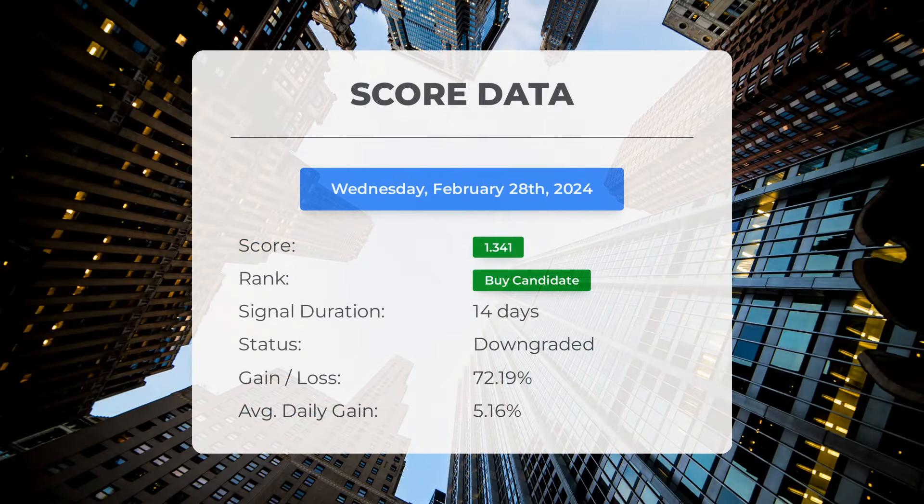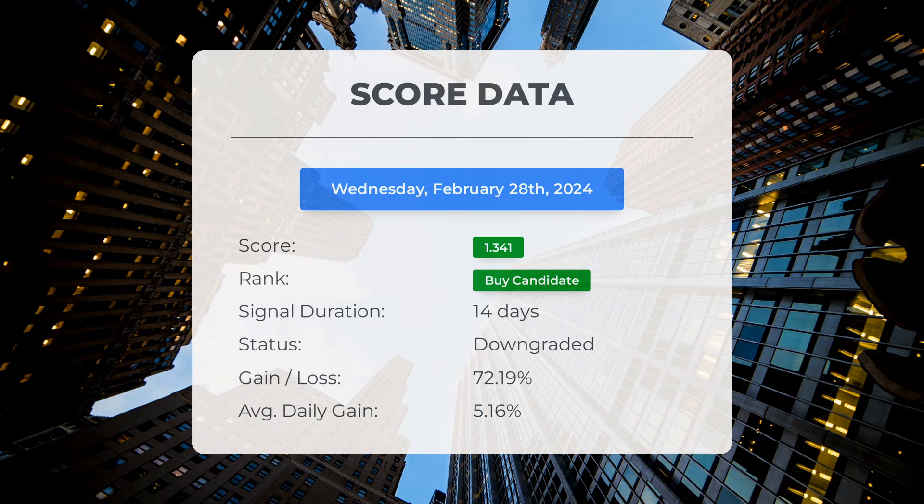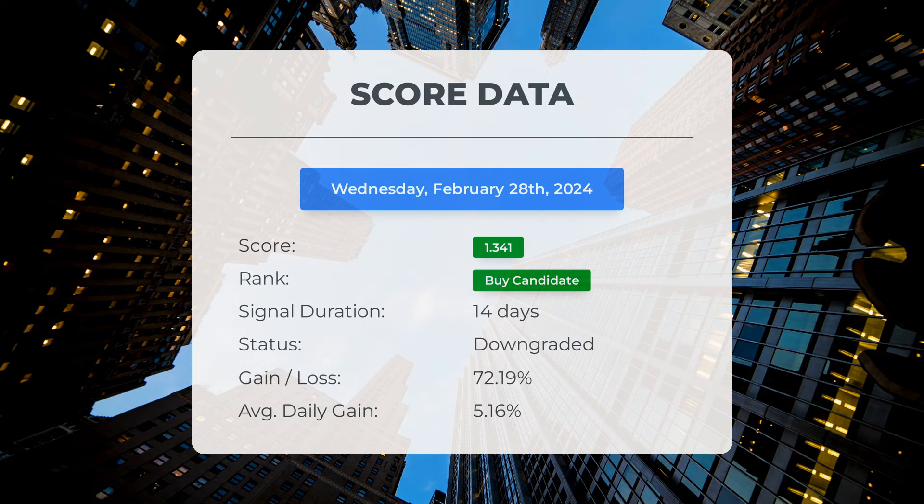Since February 8, 2024, our system has identified Clean Spark as a buy candidate with a score of 1.34. Those who followed our analysis would have seen a substantial gain of 72.19% since Clean Spark was first listed as a buy candidate 14 days ago. This equates to an average daily return of 5.16%.